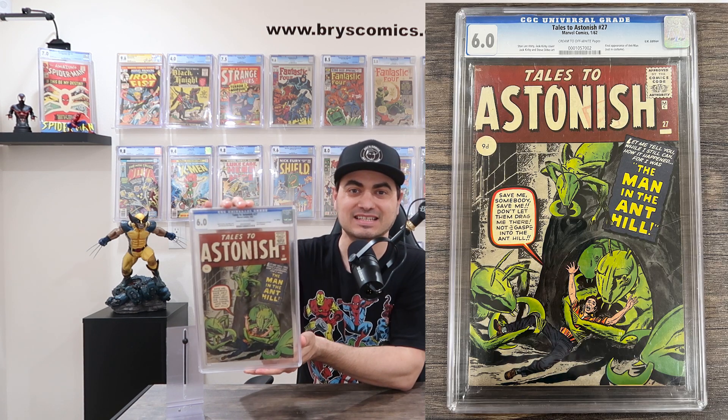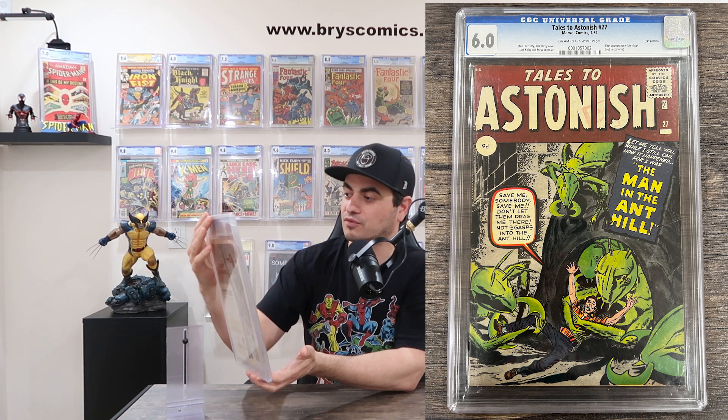So without further ado, here it is — my latest acquisition for the PC. Tales to Astonish number 27 in a CGC 6.0. The first appearance of Hank Pym, the Ant-Man. And this is the UK Pence Price Edition.